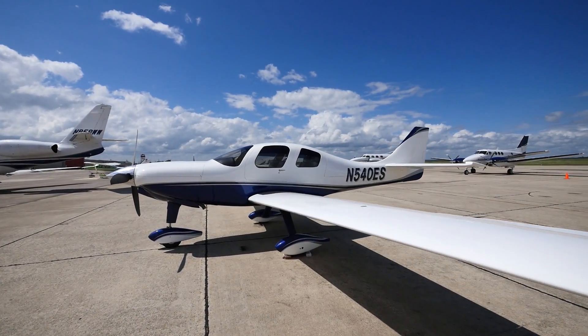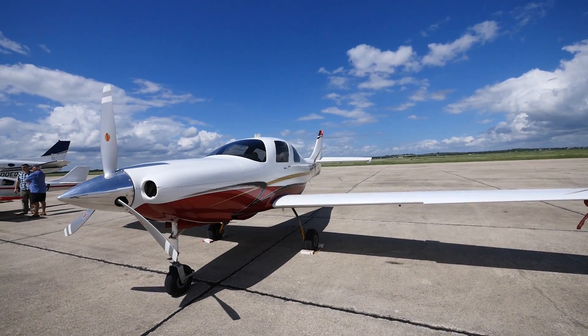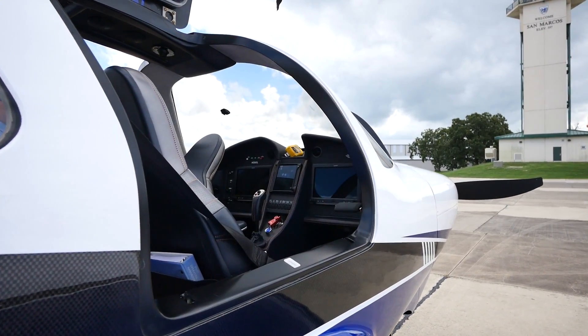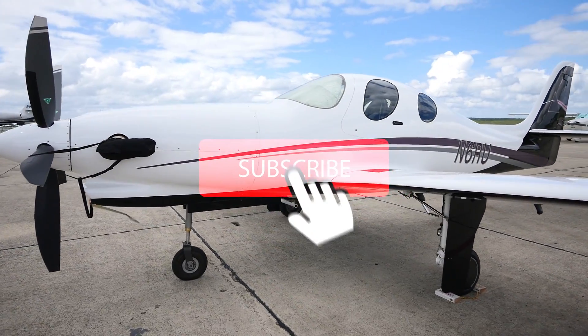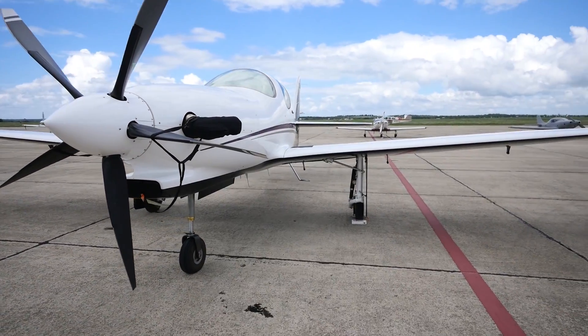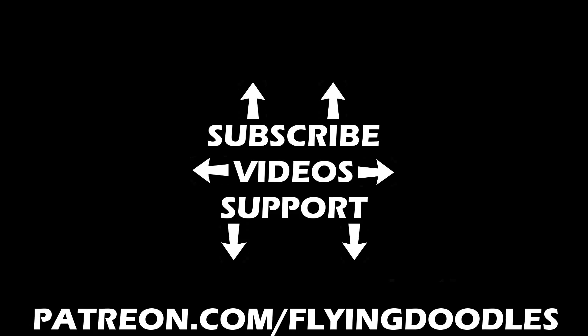I've always had a love for experimental aircraft, and if I were to buy another airplane, it might just be a Lancer. Please click that subscribe button and the bell next to it if you'd like to receive notifications when we post a new video. This channel is funded by our patrons — please visit patreon.com/flyingdoodles. You can subscribe for as little as a dollar a month.